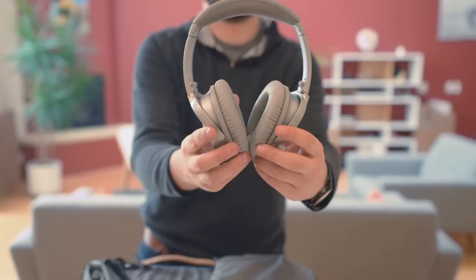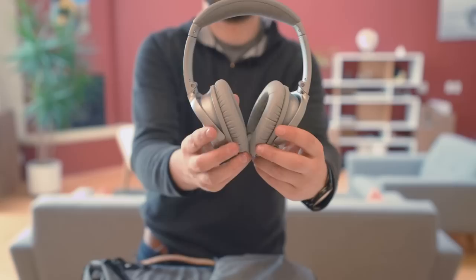The last thing in the main compartment is my headphones — the Bose QuietComfort 35. They're wireless, noise-cancelling, and a very good pair of headphones. I've been using them for quite a while and really enjoy them.